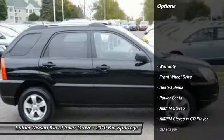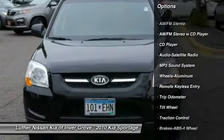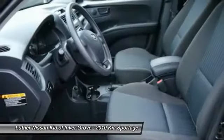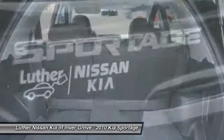Here are some of this vehicle's great options: heated seats, traction control, anti-lock braking system, air conditioning, front power steering, aluminum wheels, cruise control, FWD, AM/FM stereo radio, and rear defrost. Drive away with a great deal on this vehicle — call or stop in today.